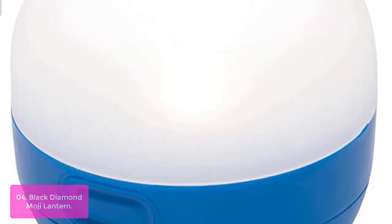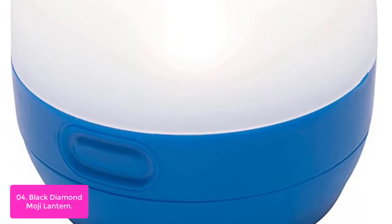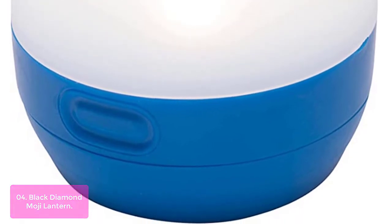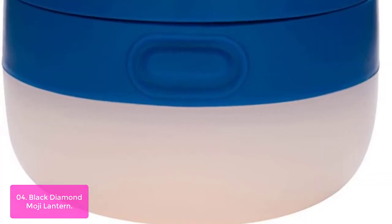List number 4: Black Diamond Moji Lantern. From campsite to car side, the Black Diamond Moji Lantern brings light to any situation. Its travel-size design makes it ideal for campsites, vehicles, and tabletop illumination. Sleek, single-piece construction houses a frosted globe for even light distribution.